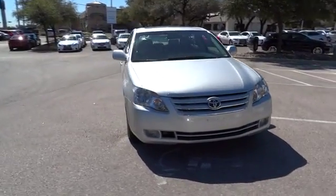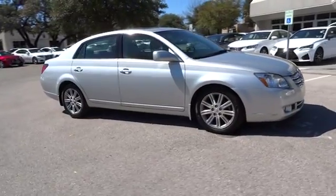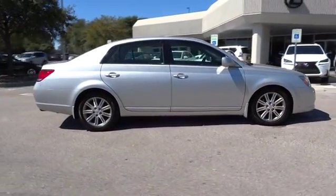A 2007 Toyota Avalon. A solid performer with standard V6 power, lots of interior space, and a reputation for reliability.